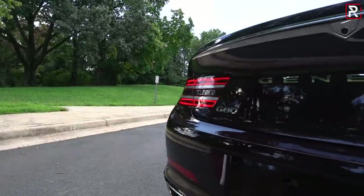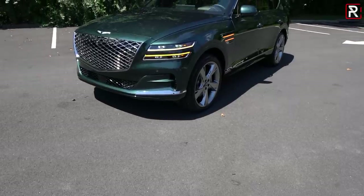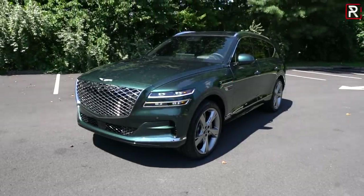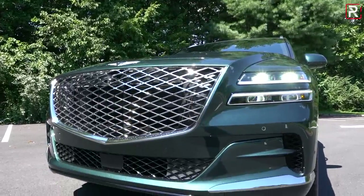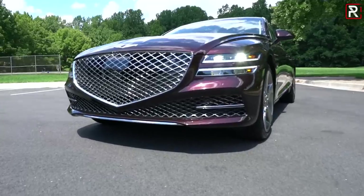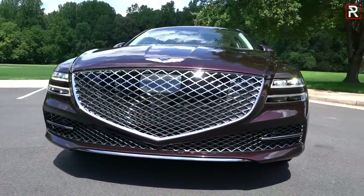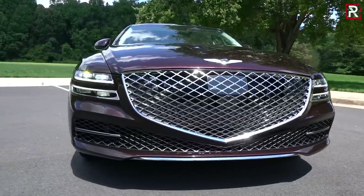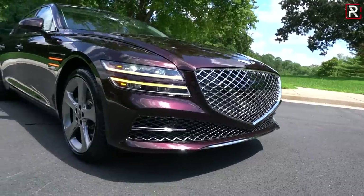The Genesis G80 sedan has quite the presence to it, just like the GV80 SUV which I happen to have today as well. If you guys haven't seen that video, be sure to click the link in the description. The all-new G80 sedan is just as beautiful in person as it was in the photos earlier this year when Genesis first unveiled it.